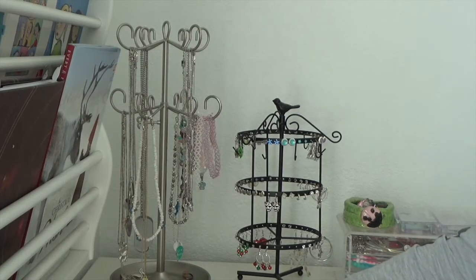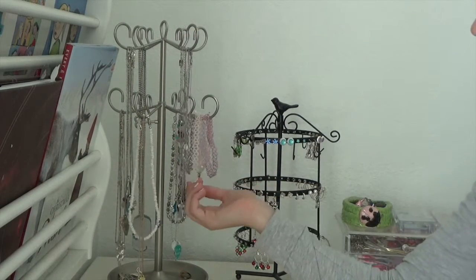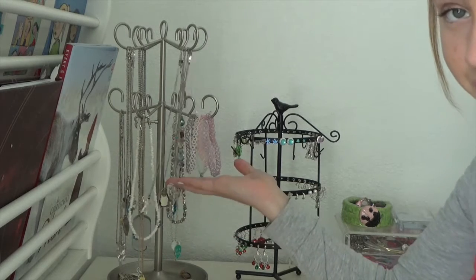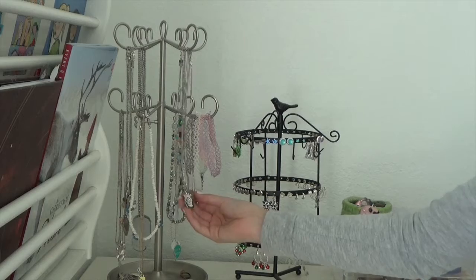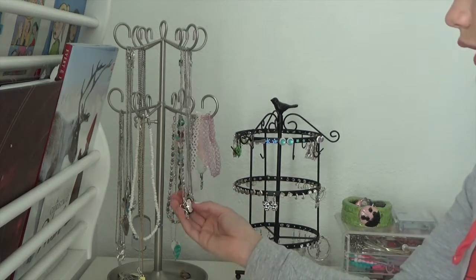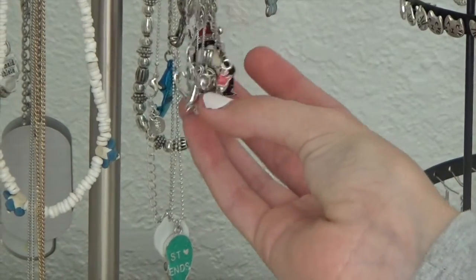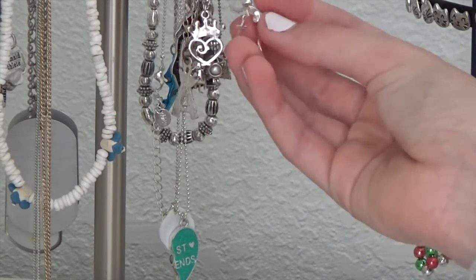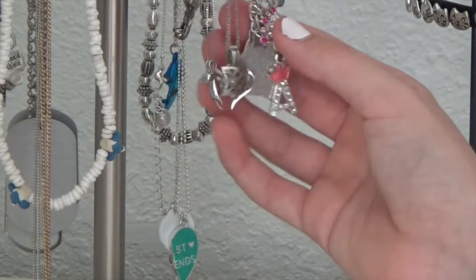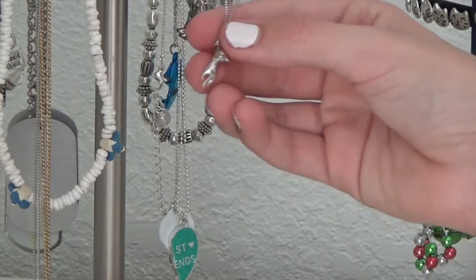Right across from my bed is my bookshelf, but I'm just going to zoom in on things at my desk. Over here are my jewelry holders. This is my necklace and choker holder — I have a lot of necklaces. These necklaces are important to me: this one was from my grandma, this one from my grandma as well, this pearl one from my mom, and this one also from my grandma.